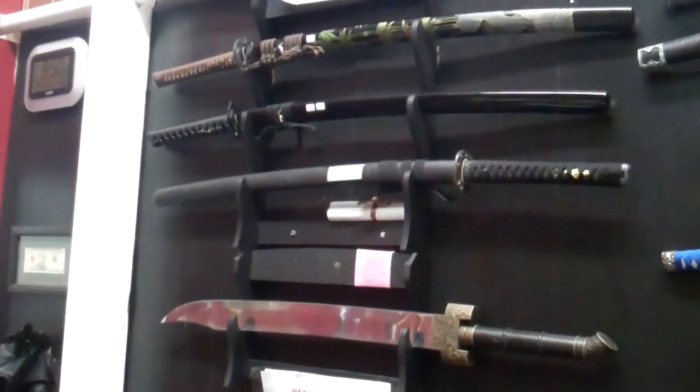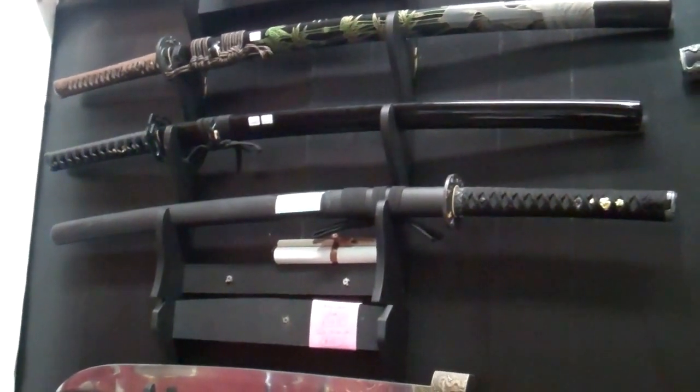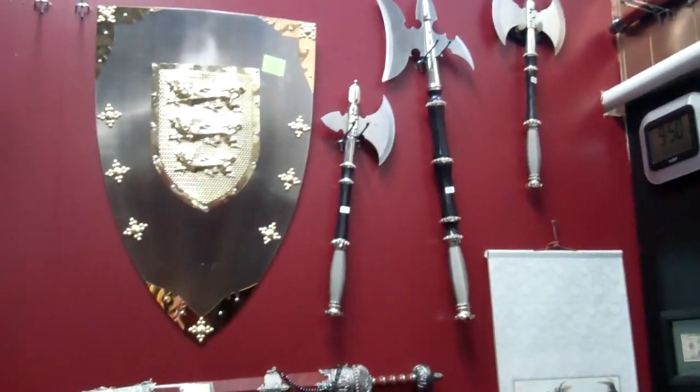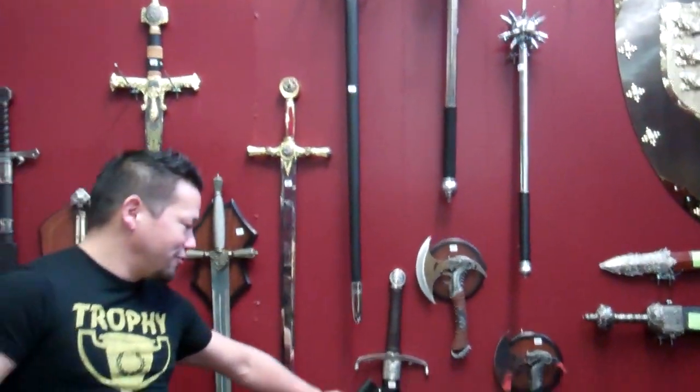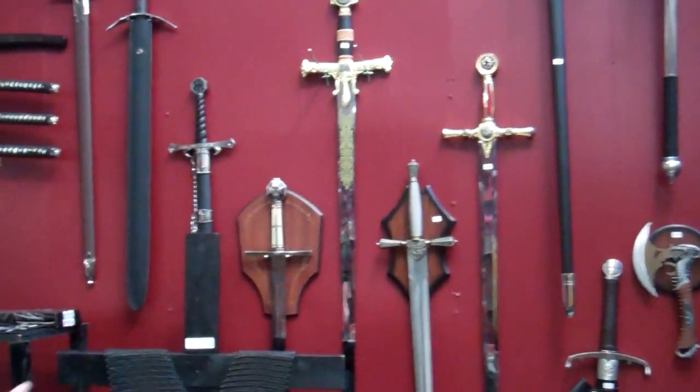We have our hand forge collection, of course — I always have three or four really expensive but really valuable-for-the-price items. Our medieval wall rack — we have the swords, we just got this one in, it's really cool. Some maces, shields, and more.